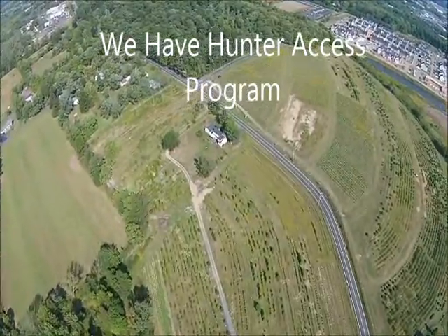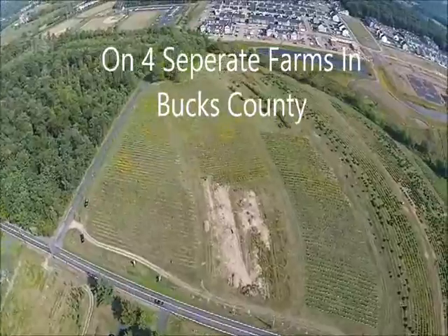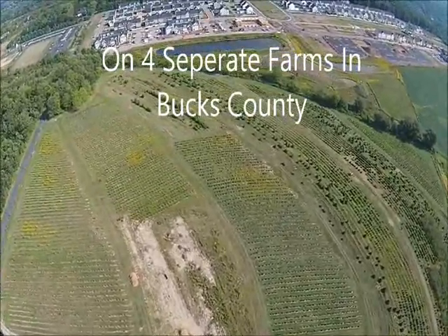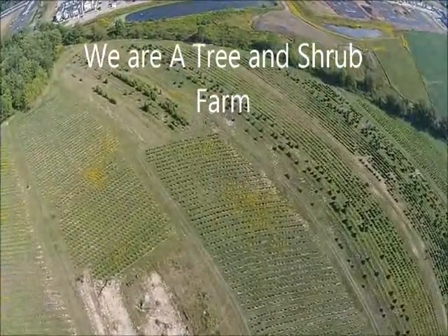We grow and sell trees and shrubs — we're a tree farm. Tree farms and deer don't get along very well. Many of our farms are completely fenced, such as this field here, but some are open and we do allow hunting.